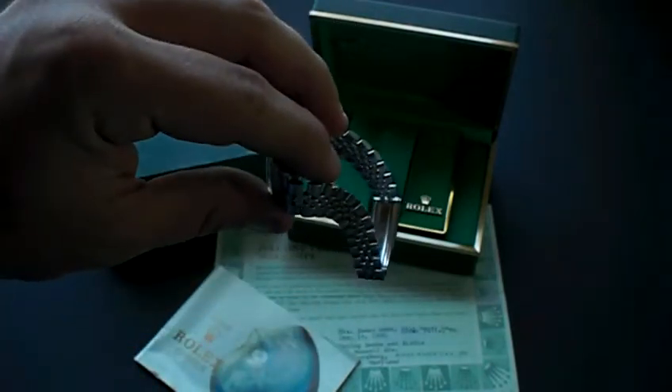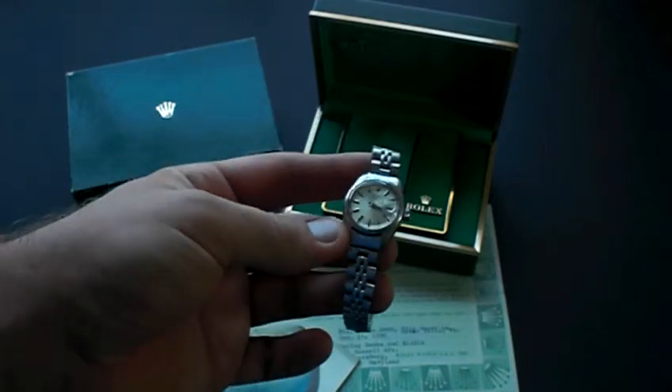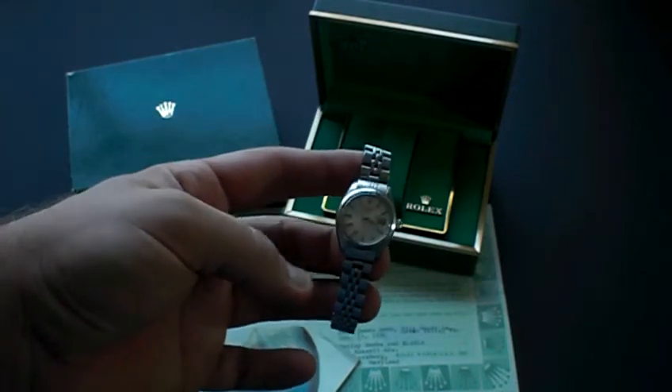As you can see, there's a fair amount of stretch in the bracelet, and this is a non-quick ladies date model.